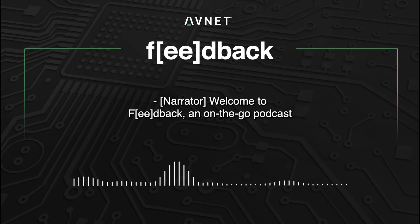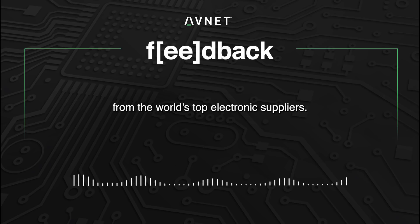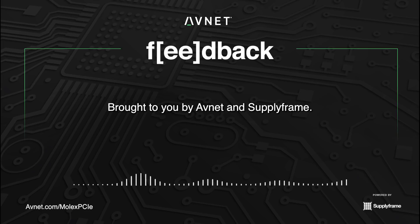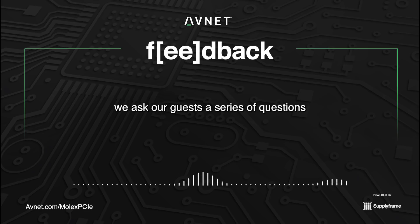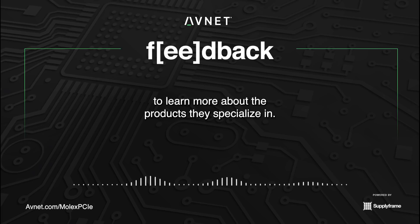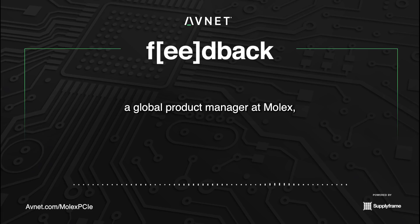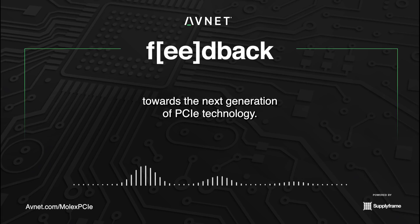Welcome to Feedback, an on-the-go podcast shining a light on the latest products from the world's top electronic suppliers. Brought to you by Avnet and Supply Frame. On the Feedback podcast, we ask our guests a series of questions to learn more about the products they specialize in. Today, we are joined by Chuck Cranley, a global product manager at Molex, who shares how the company is charting a path towards the next generation of PCIe technology.